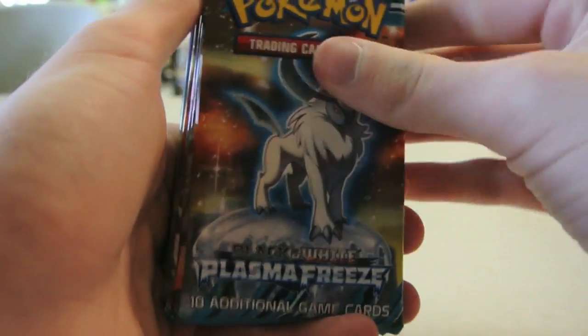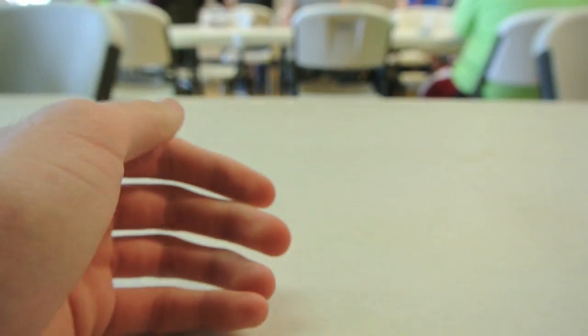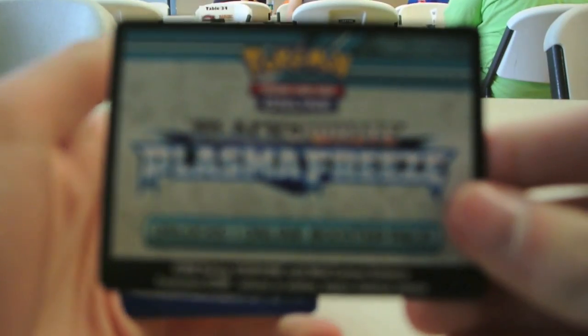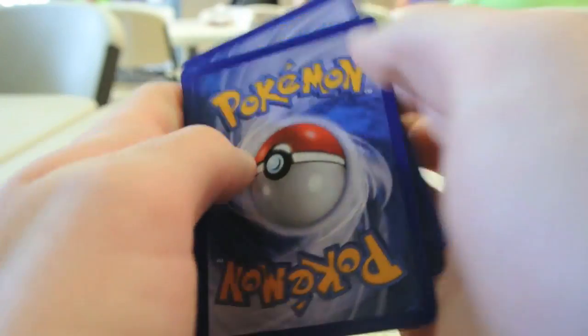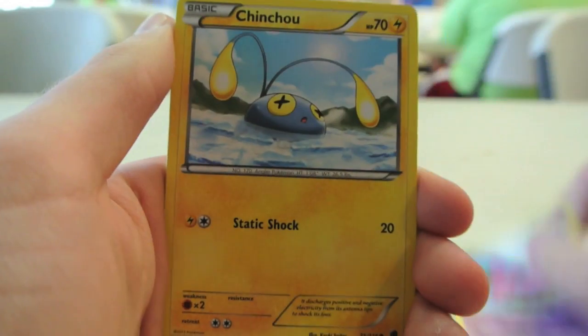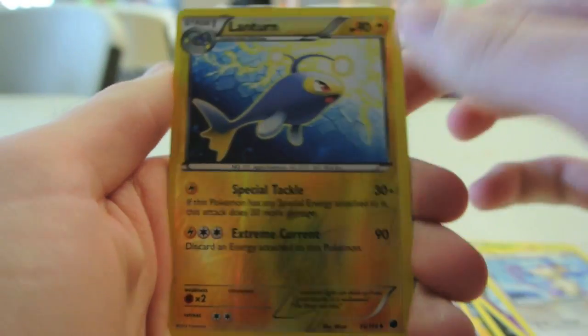We're taking up just getting a lot of packs. And Tornadus EX in the same pack. Not a bad pack at all.